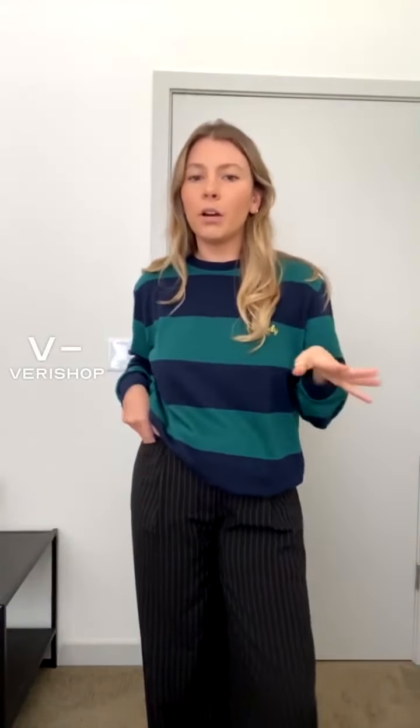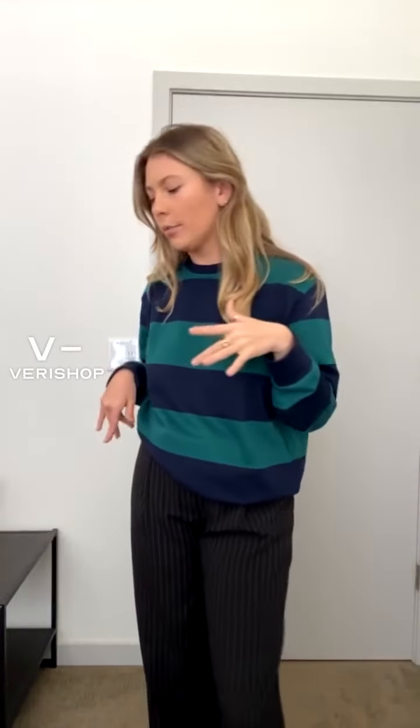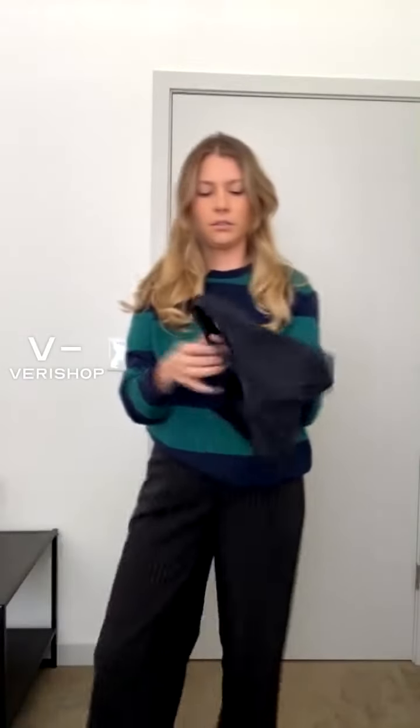I think this is a good in-between to kind of meet in the middle there. But let's move into our next item, which is this tank top — let me put this on for you guys.